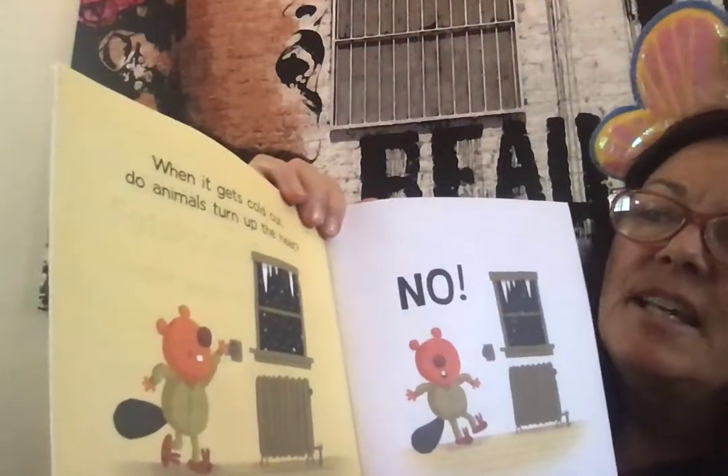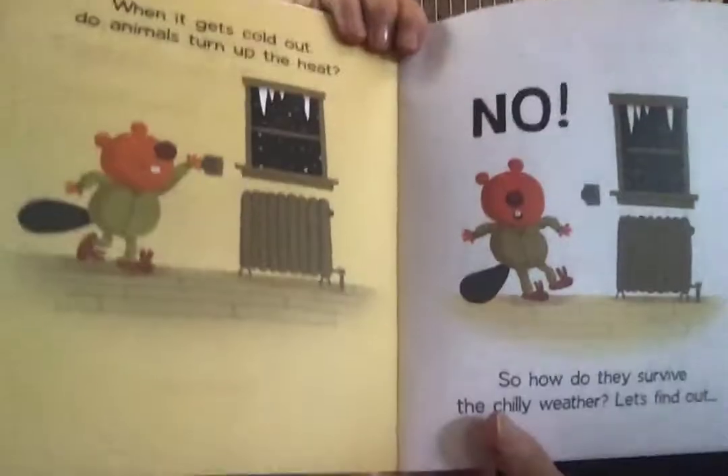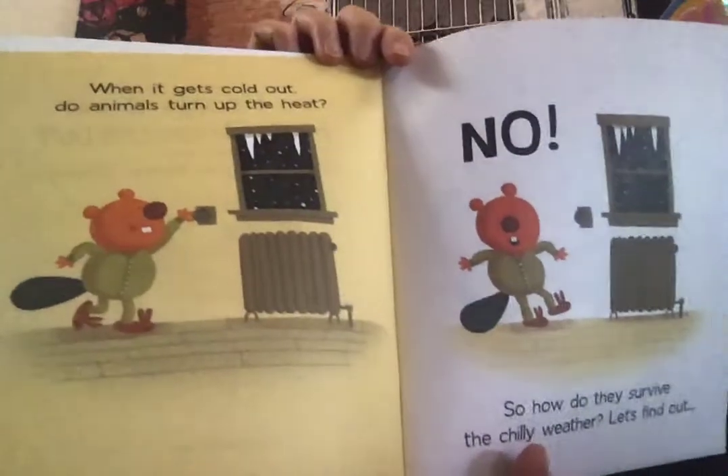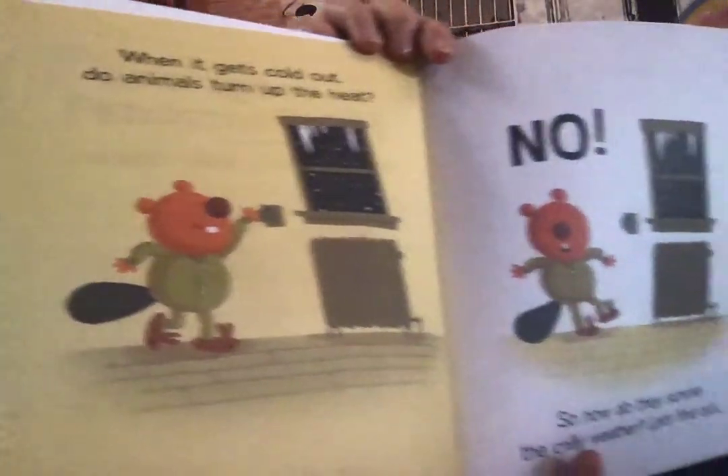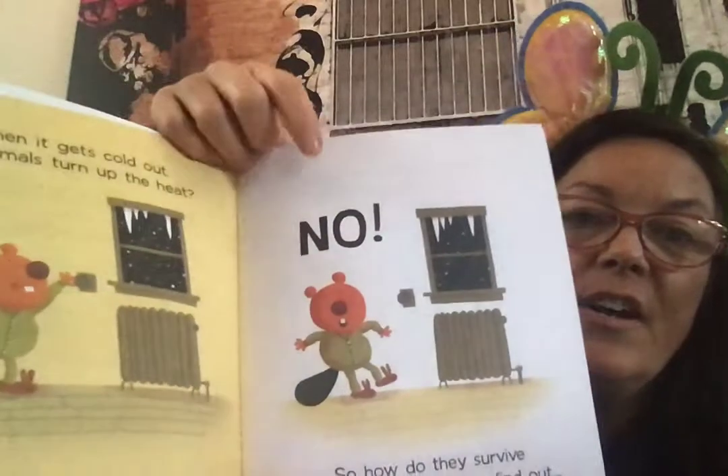So when it gets cold out, do animals turn up the heat? So how do they survive this chilly weather? Well, let's find out.